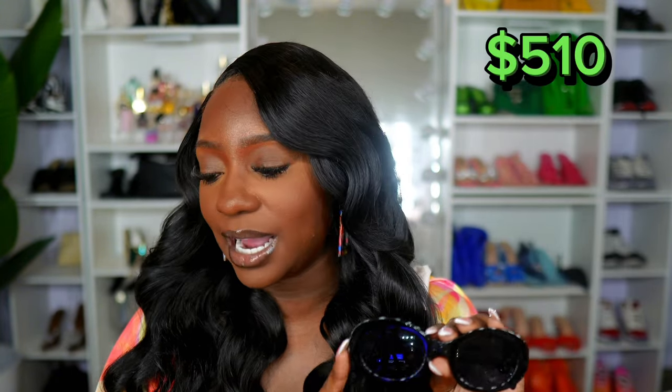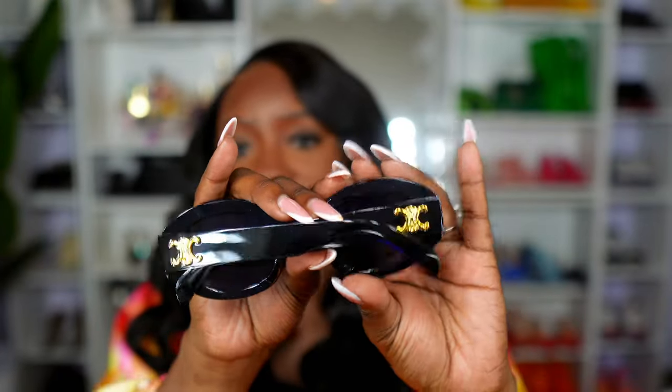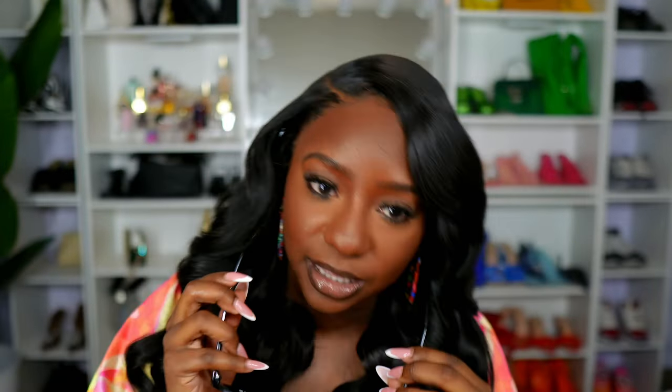Now we're on to the final pair of sunglasses. These happen to be a dupe for a pair of Celine sunglasses — those retail for $510. I got these on Amazon for $13.99. Just a simple black pair of glasses. Definitely luxurious. Here they are on — the shape of these are different and I don't really have glasses with this particular shape. These are just okay for me. I'm not really sure how I feel about how these fit on my face. I do think they look very stylish, trendy, luxurious — I just don't know if they fit my frame of face. But instantly when I put these on, I do feel a bit more luxurious.